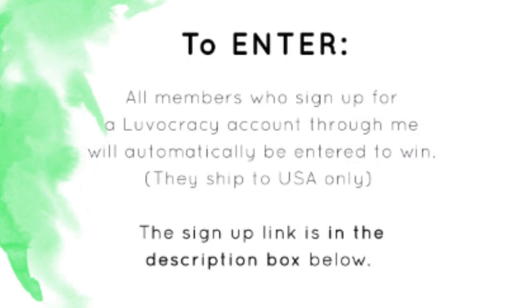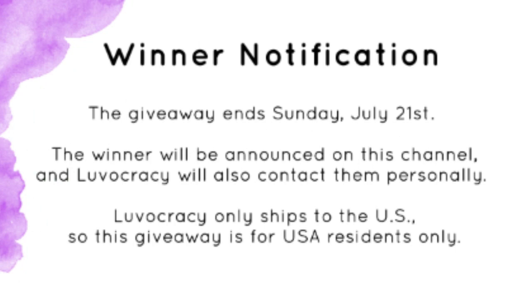To enter, all you have to do is sign up for a Loveocracy account through me, and you will automatically be entered to win. That's it! The link is in the description box. This giveaway ends Sunday, July 21st. The winner will be announced on this channel, and Loveocracy will also contact the winner. Loveocracy only ships to the US, so this giveaway is for USA residents only. Thanks for watching and good luck!